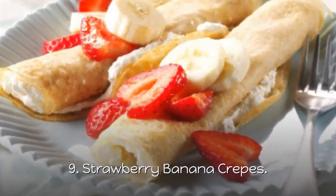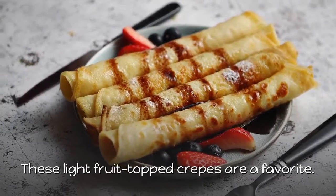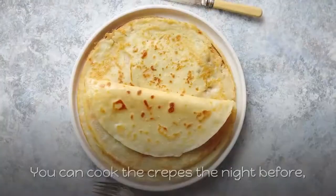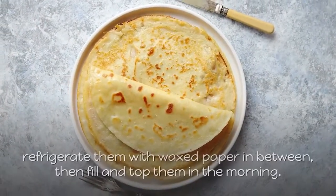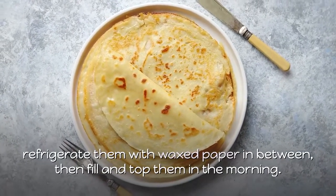9. Strawberry Banana Crepes. These light fruit-topped crepes are a favorite. The sweet sensations are as fast to make as they are fabulous. You can cook the crepes the night before, refrigerate them with waxed paper in between, then fill and top them in the morning.